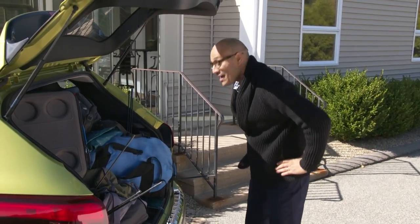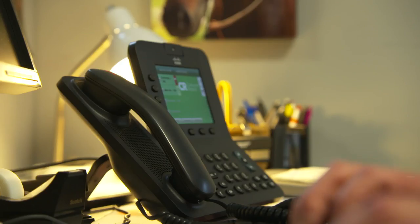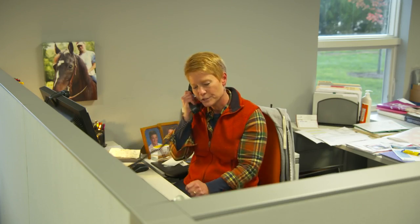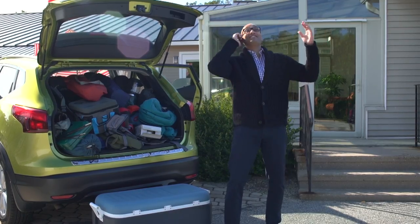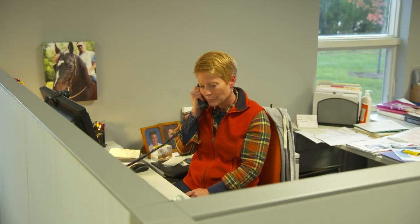Luckily for me, I do have somebody I can call. Hold on one second. Jennifer Stockburger? Jen, it's Jack. Listen, I got a bit of a problem here. Can you please help me out?